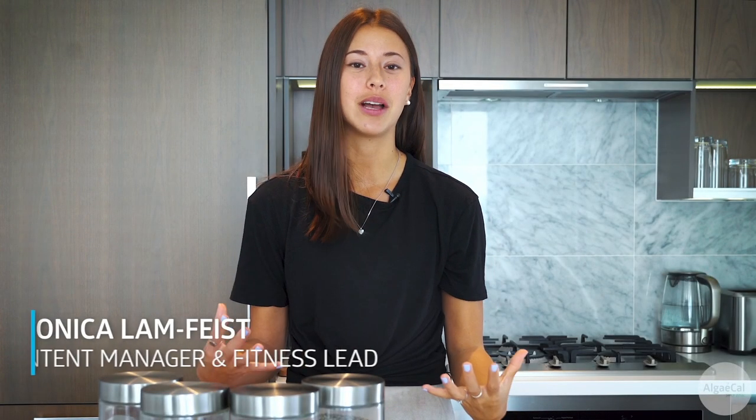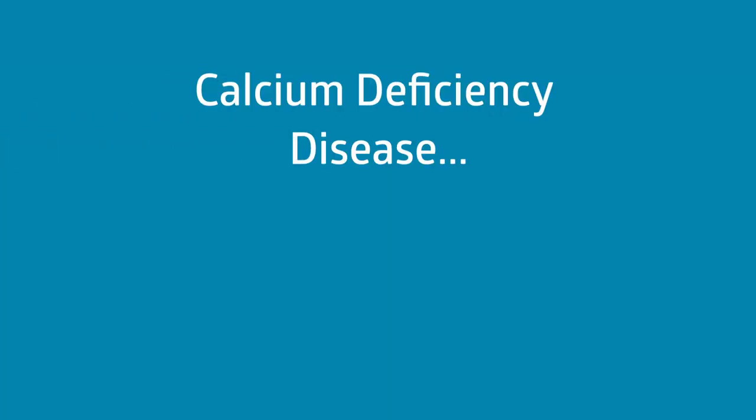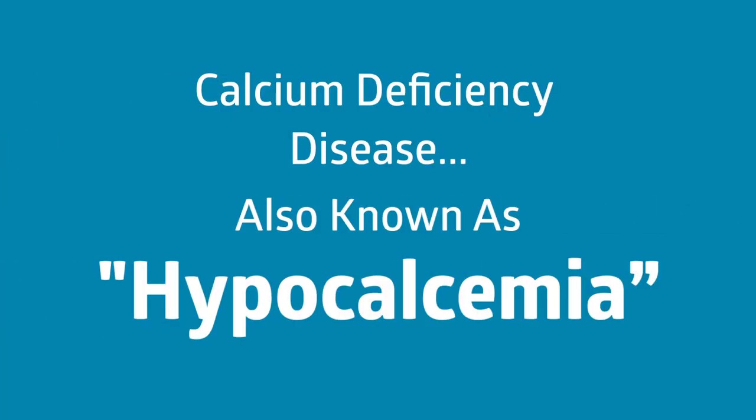Hello, today we're talking about calcium. Specifically, what is calcium deficiency disease? Calcium deficiency disease, also known as hypocalcemia,